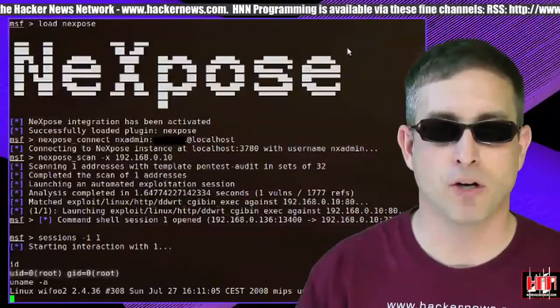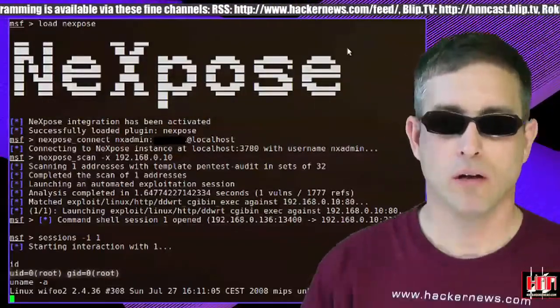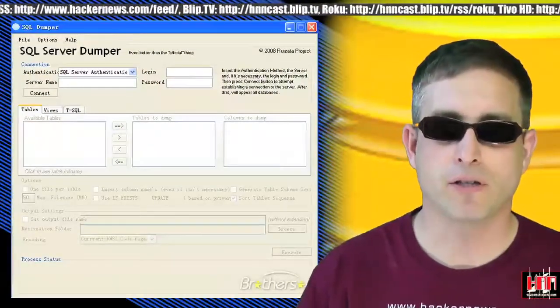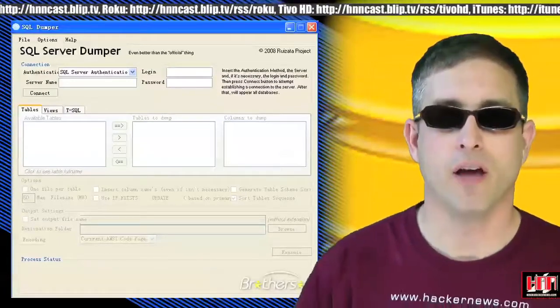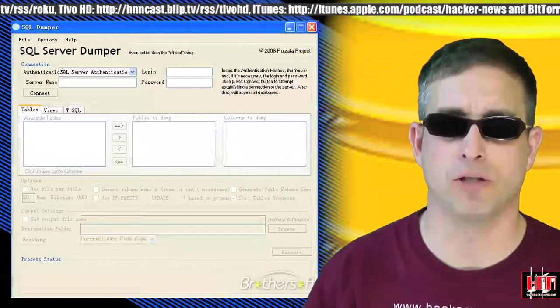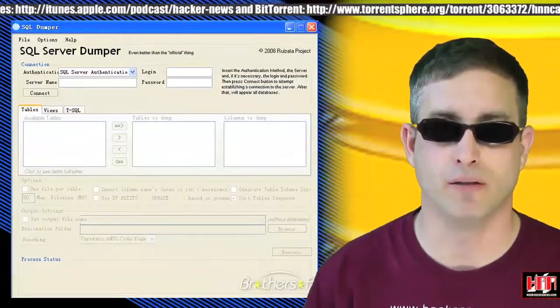Nexpose, the Rapid7 vulnerability scanner, now has a Ruby API. This version is based on Metasploit's. And yet another specialized SQL injector has hit the net. Dumper is designed to leverage threading on the client to pull down more, faster. The author cites one use case where Pangolin or Hadjiv take two to three hours to pull down a database through an injection hole — Dumper claims it can do the same thing in under two minutes.